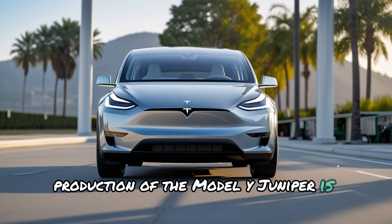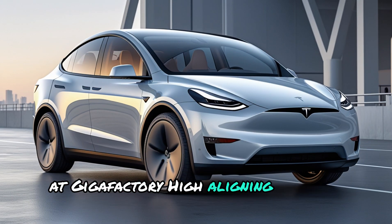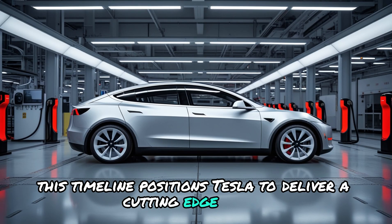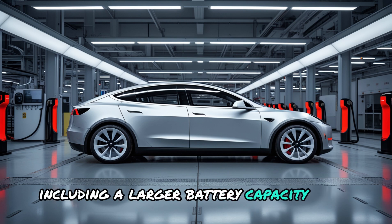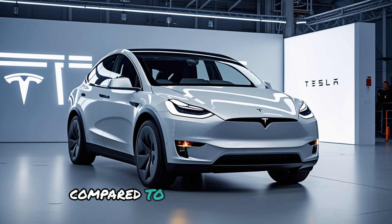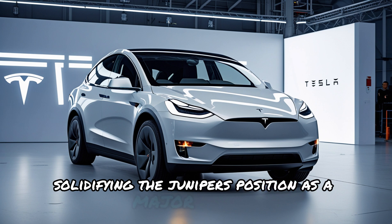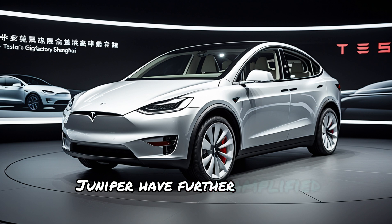Production of the Model Y Juniper is rumored to begin in January 2025 at Giga Shanghai, aligning with its anticipated market launch. This timeline positions Tesla to deliver a cutting-edge model equipped with performance enhancements, including a larger battery capacity of 95kWh and Tesla's fourth-generation electric motors. These compact and highly efficient motors promise a significant range increase compared to the current Model Y, solidifying the Juniper's position as a major upgrade.